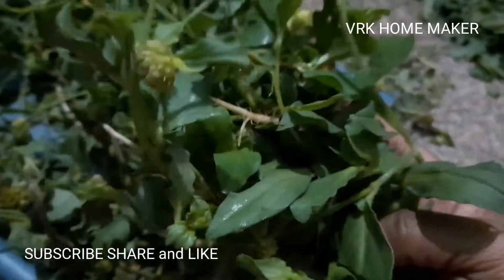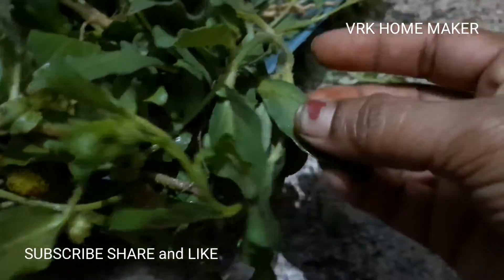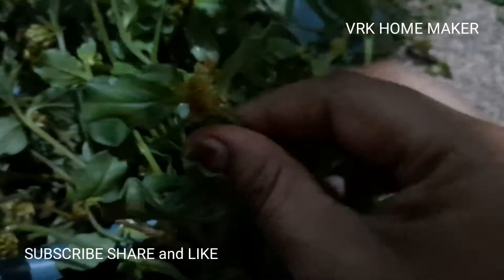Here they brought it from the farm — this spinach is very rare it seems. I don't know the name of it, guys, I'm sorry for that. This will be very tasty also it seems. If you guys know the name of this spinach, please let me know in the comment section.